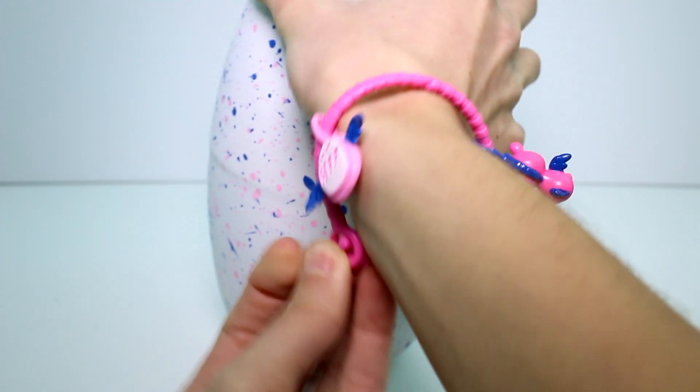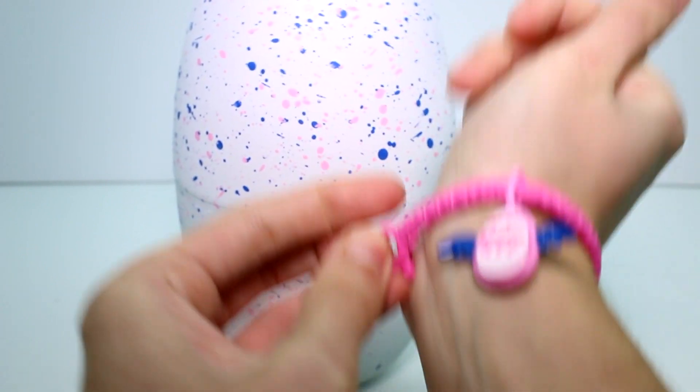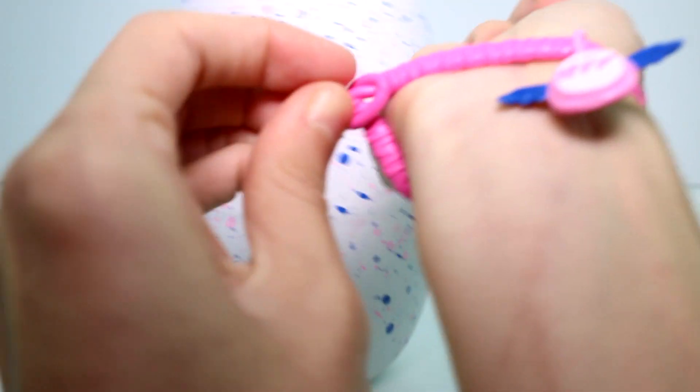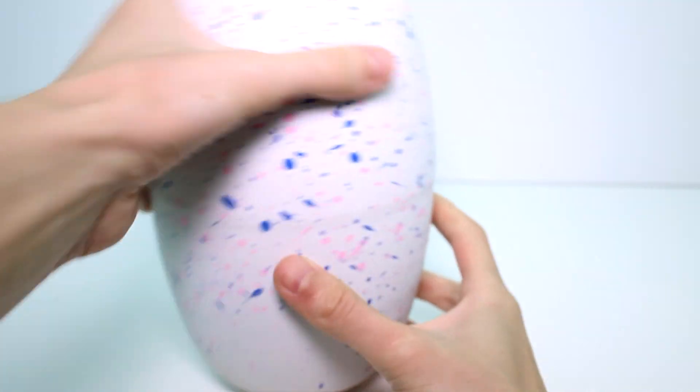It sounds like they're actually hatched already. I can't put bracelets on myself — how are we supposed to do this? Okay, there we go. Got it. So it fits me. That's perfect.